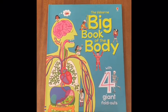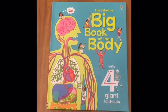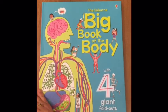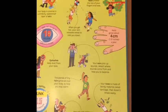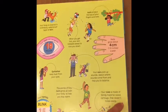Hey everyone, we're going to take a quick look at the Big Book of the Body. This is one of our newer big books and it also has four giant foldouts. On the first page it's talking about what you're made of and how everything works together to make your body function.